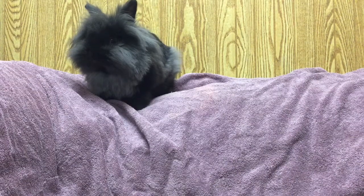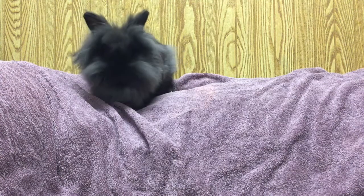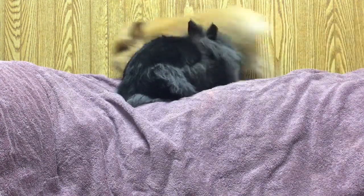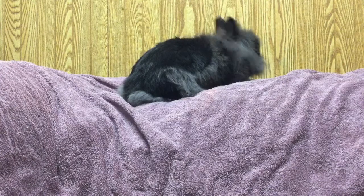Hey guys, it's JATV and I'm Jasmine. So today I'm going to be talking about bunnies. I have two of them, and I'm just talking about basic care and everything.